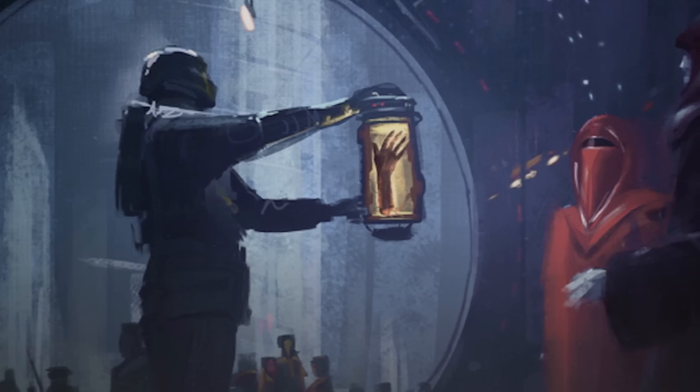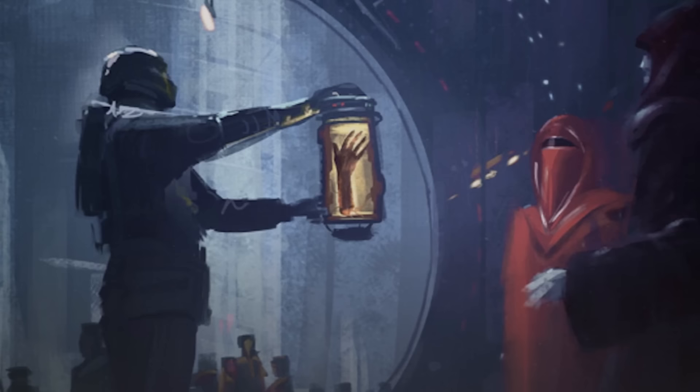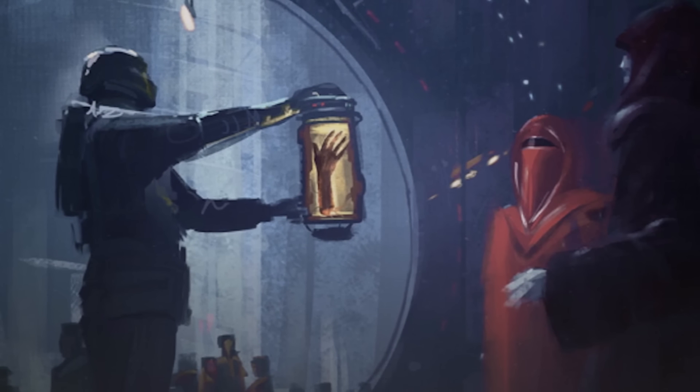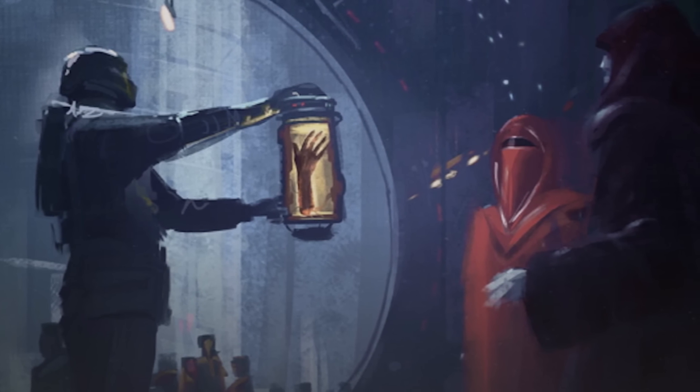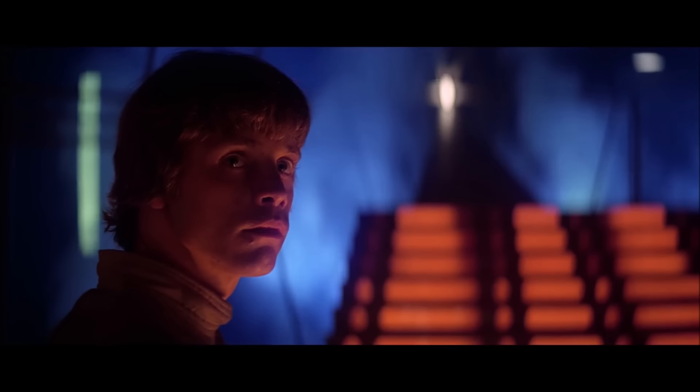Surprisingly enough, the fate of Luke Skywalker's hand had far more serious ramifications on the wider galaxy than we had previously been led to believe. So stick with us today, students of the Force, and let's explore the tale of what happened to Luke Skywalker's hand.